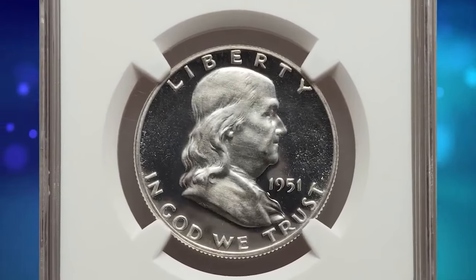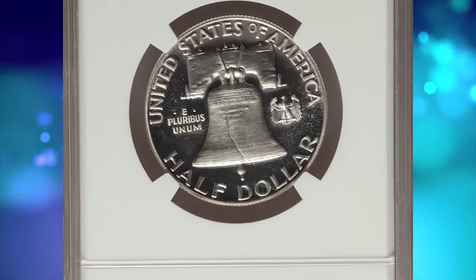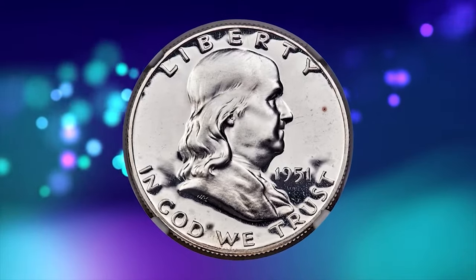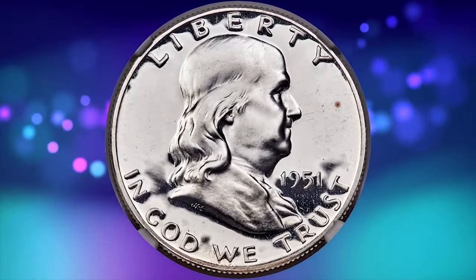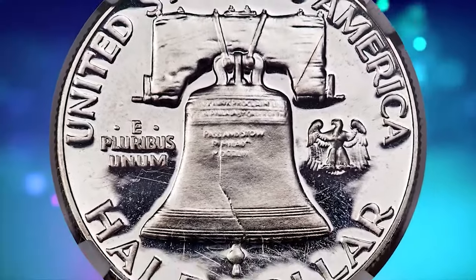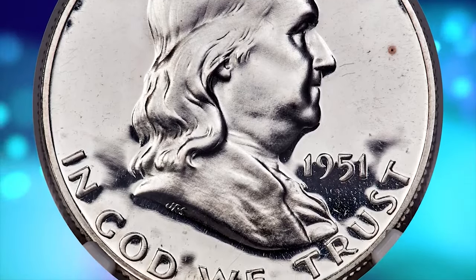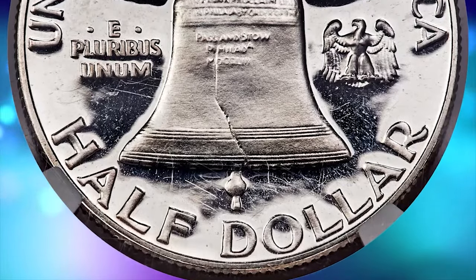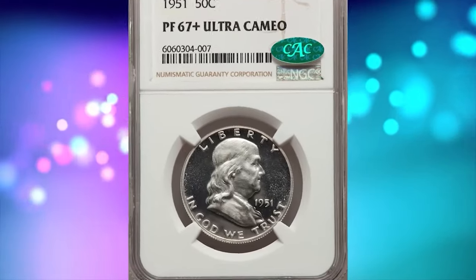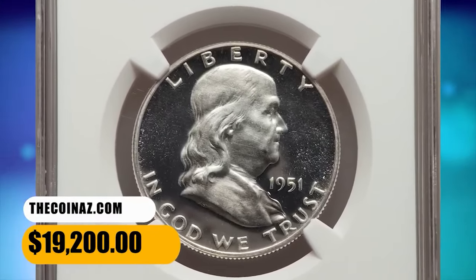This is a 1951 Franklin half dollar in PR67 plus condition. The Philadelphia Mint struck a modest mintage of 57,500 proof Franklin half dollars for collectors in 1951. Unfortunately, most of the coins have shallow mirrors and examples with ultra cameo contrast are elusive. Also, the mint cellophane packaging was not suitable for long-term storage and many survivors showcase hairlines in the fields. This spectacular plus-graded superb gem displays virtually pristine brilliant surfaces throughout. It was sold for $19,200.